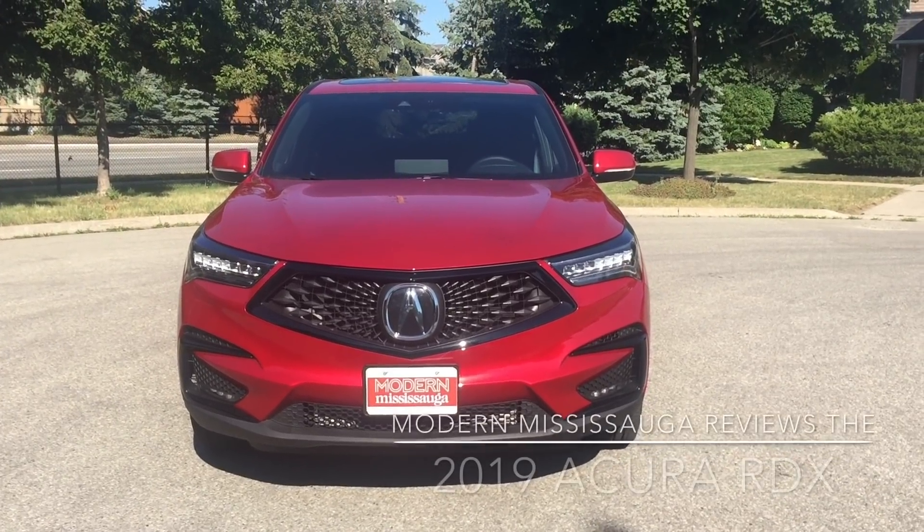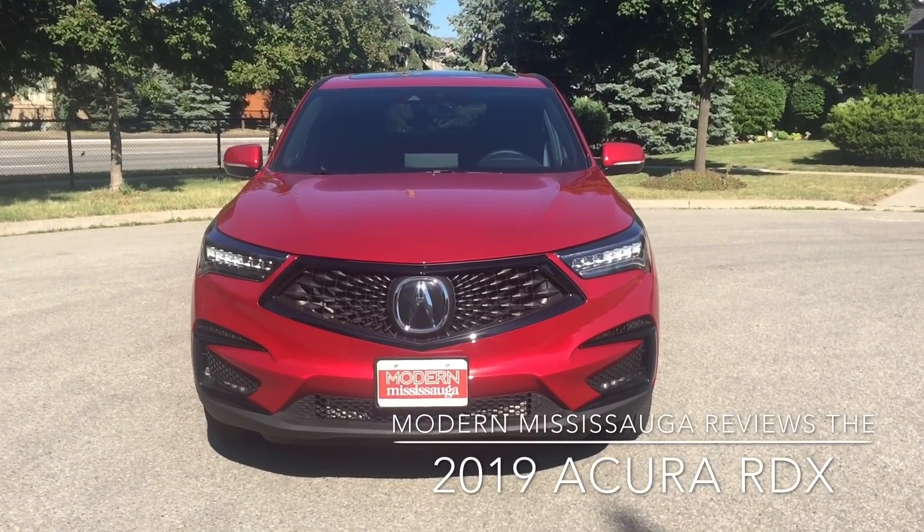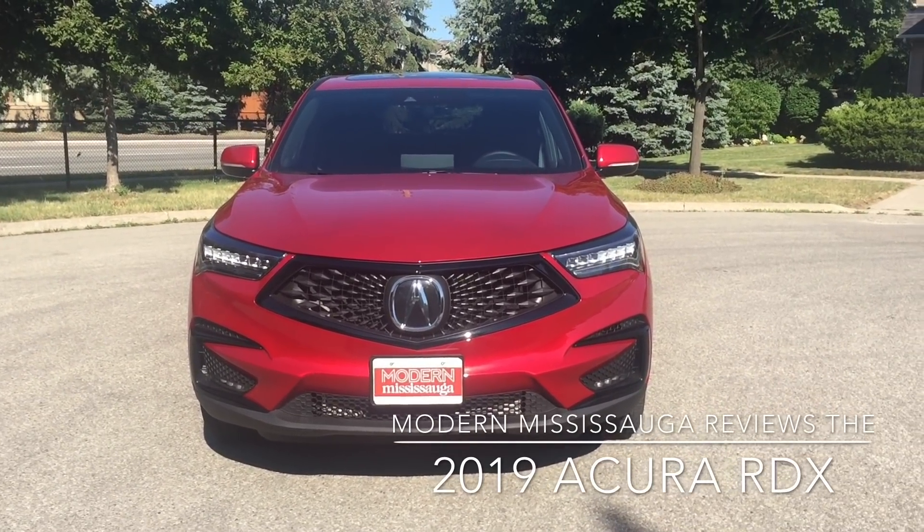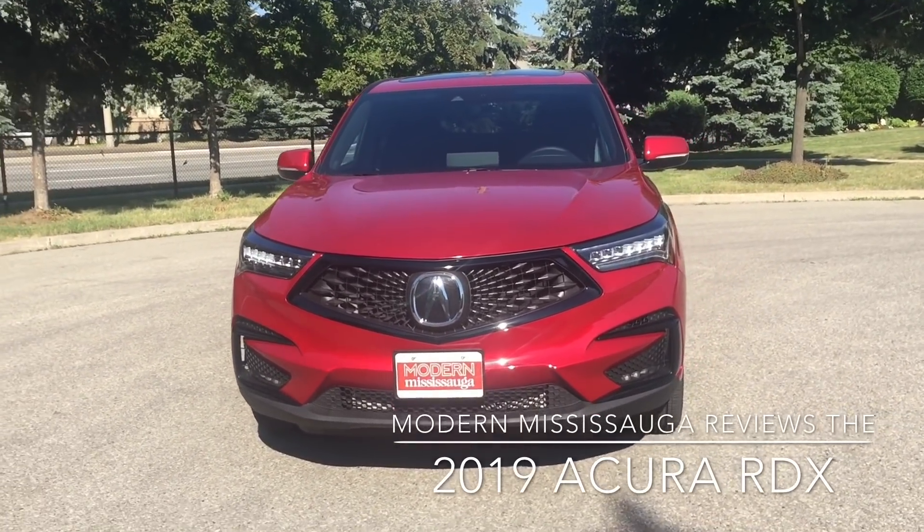Hey everybody, Jay here from Modern Mississauga, and we are with the all-new, totally redesigned from the inside out, from the ground up, top down, RDX crossover from Acura.